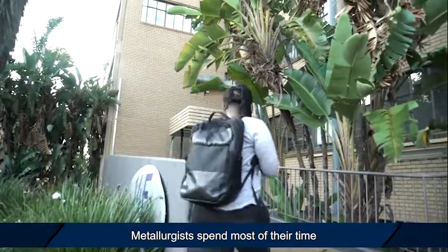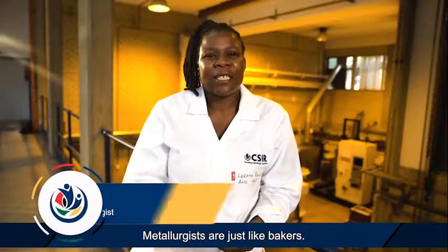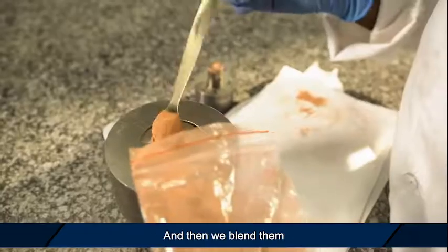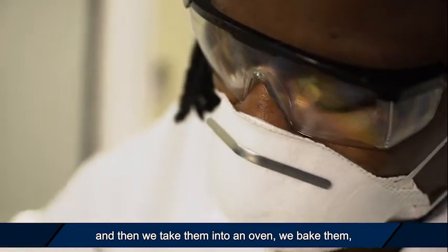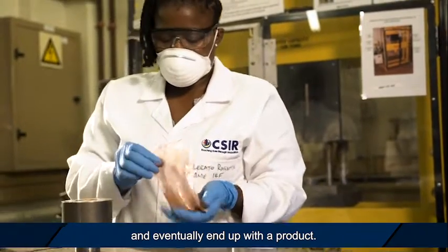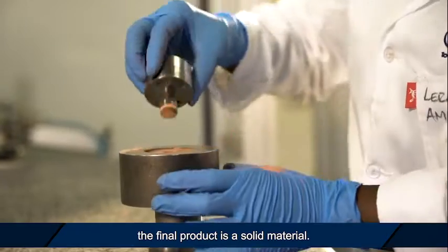Metallurgists spend most of their time working in laboratories. Metallurgists are just like bakers — they work with ingredients, and in our case the ingredients are metallic materials. We blend them and then take them into an oven, bake them, and eventually end up with a final product, which in our case is a solid material.